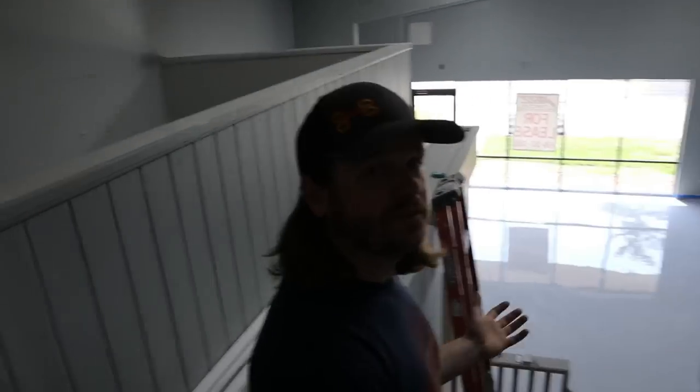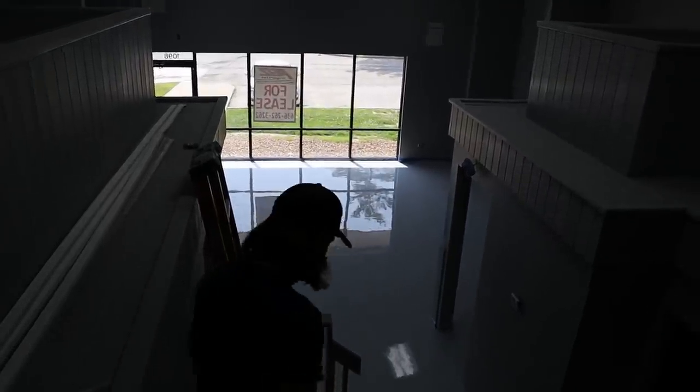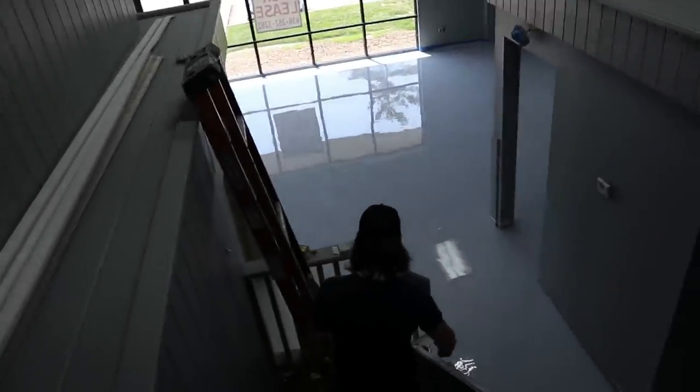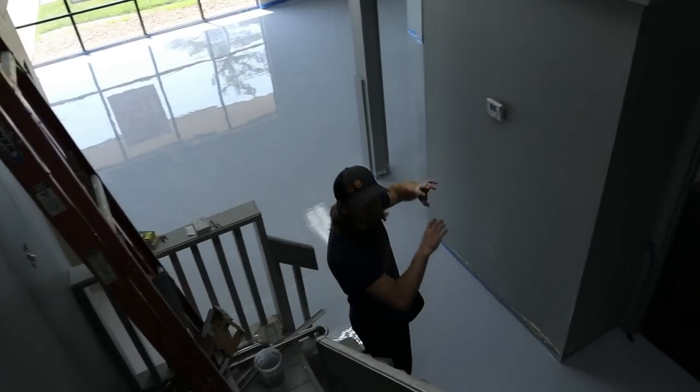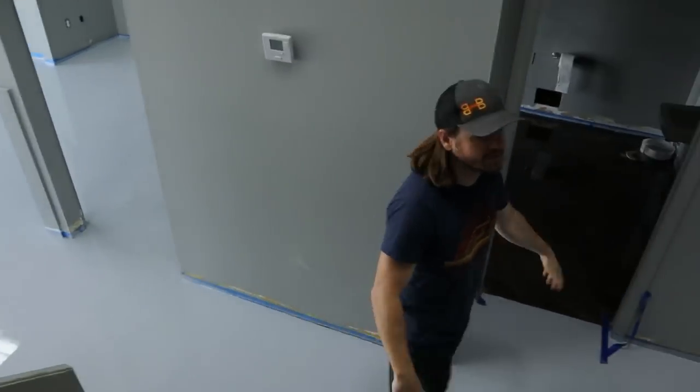That concludes the entire front half of this place — now let's go to the back. We're only halfway through. Picture it — we're gonna have all kinds of signage and artwork, it's gonna be rad.